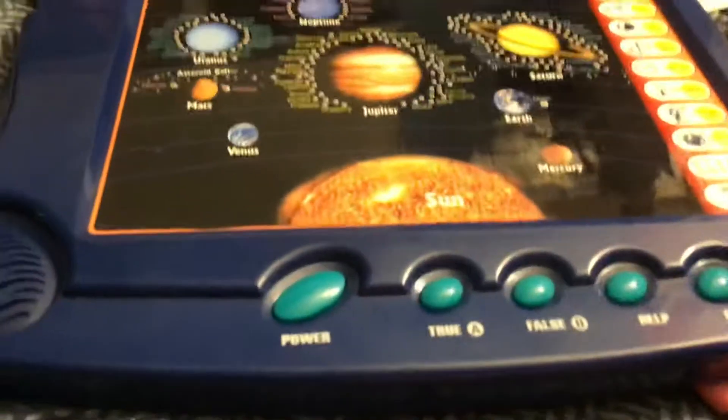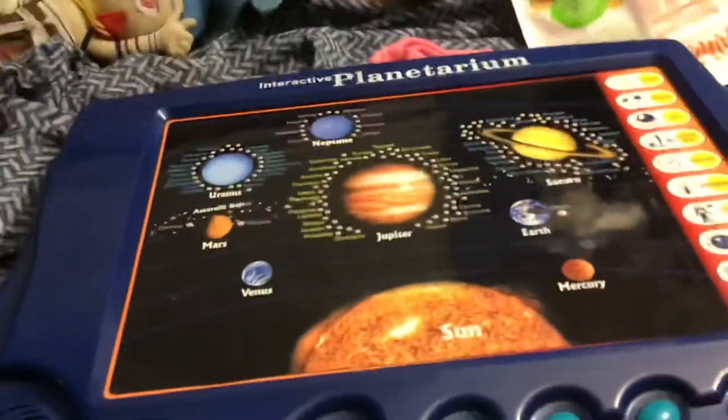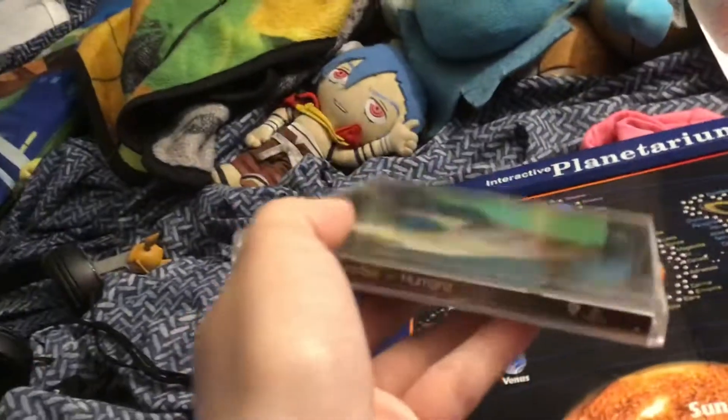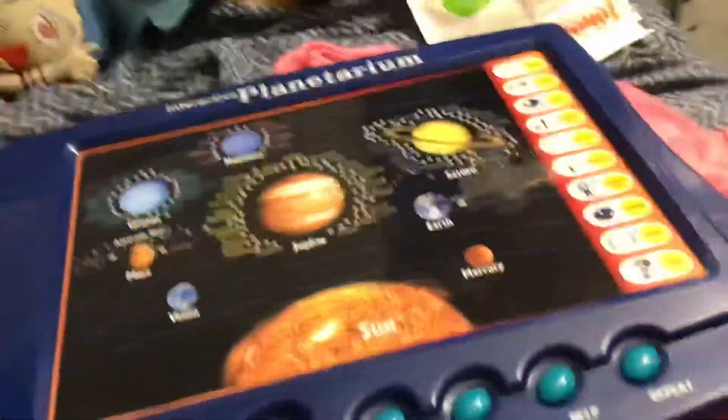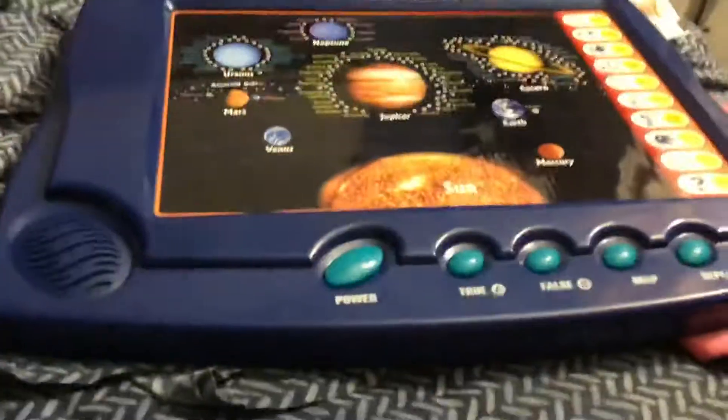This is a fun fact — this is actually a fun thing to own if you're a Gorillaz fan and know the Saturn Barz thing from the Humanz album. Just want to let you guys know, if you're a Gorillaz fan, this is a cool thing to own.